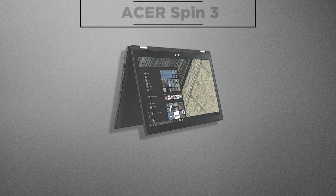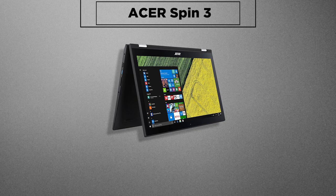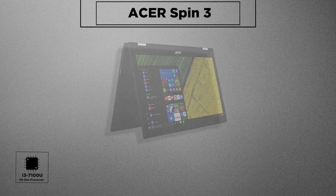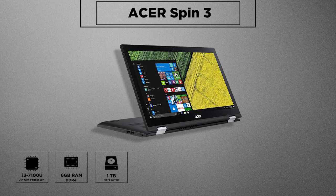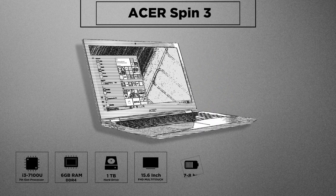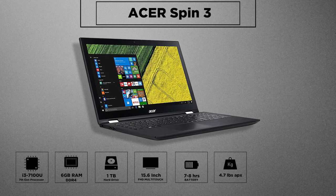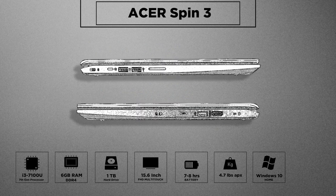Next up is a versatile 2-in-1 convertible by Acer — great for both laptop and tablet or presentation mode users. It has an i3-7100U processor with 6GB DDR4 RAM, 1TB of hard drive, a 15.6-inch IPS multi-touch full HD screen, and a long battery life of almost 7 to 8 hours. It weighs as low as 4.7 pounds and comes preloaded with Windows 10, with a webcam and loads of connectivity options including SD card reader.